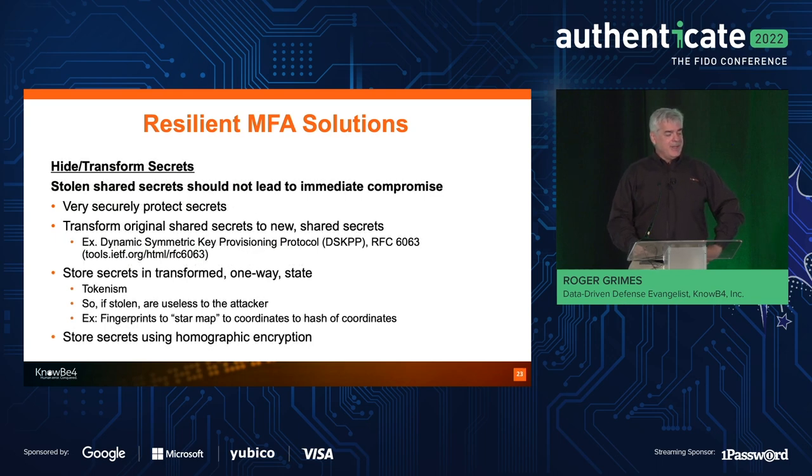Stolen shared secrets should not lead immediately to a compromise. That's like passwords where we put them in hashes — we hash passwords so if they're stolen, it doesn't immediately give away the password. You should try to securely protect secrets. You can transform original shared secrets to new shared secrets; there's even a protocol for that — the Dynamic Symmetric Key Provisioning Protocol (DSKPP), an RFC that's been around for years. Or today we talk about transforming secrets via tokenization — like if you take a fingerprint, convert it to a star constellation, then hash that, so if somebody steals the stored secrets they're not getting the actual fingerprints. I had all 10 of my fingerprints stolen in the OPM attack — any system that relies on my fingerprint can no longer truly verify it's me.